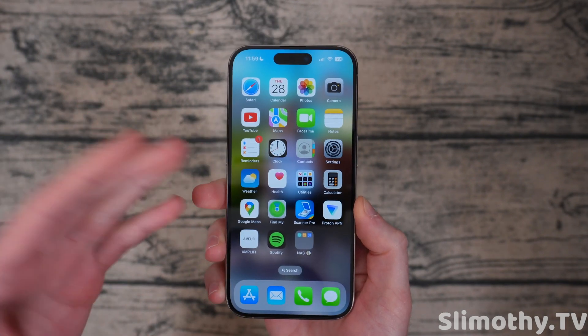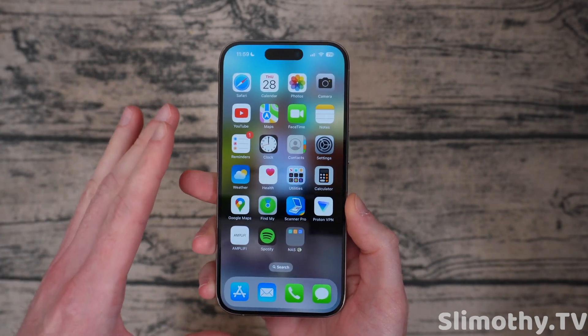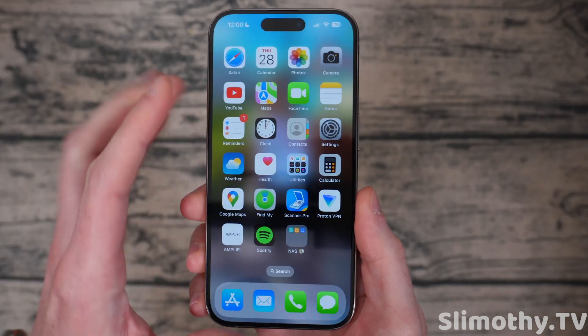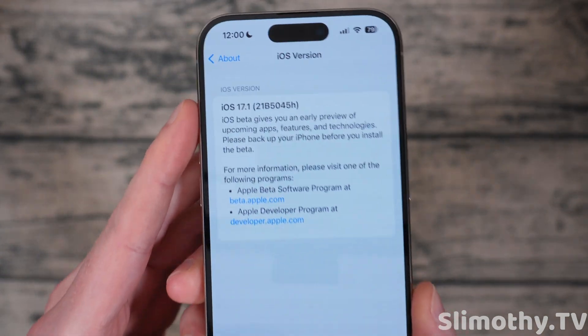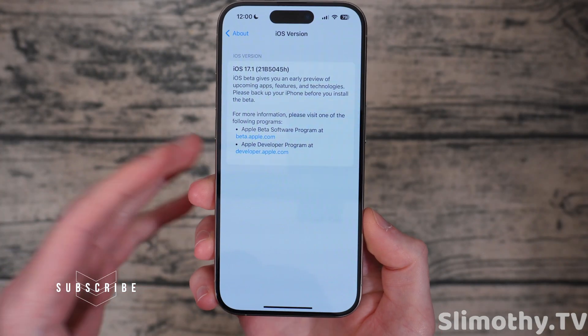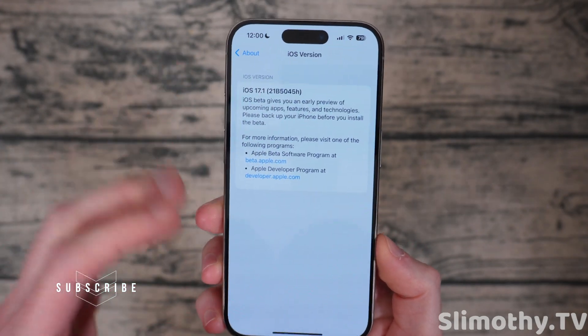I decided not to rush out a video like the other YouTubers because I wanted to actually try this and see if it helped with the heat issues that some people are talking about. Here is the settings page. If you are curious about the build number ending in an H, we still do have quite a few more Betas. I expect this to be out towards the end of October at this rate.